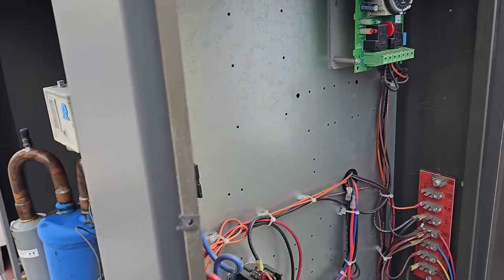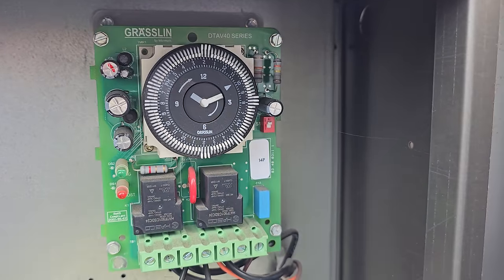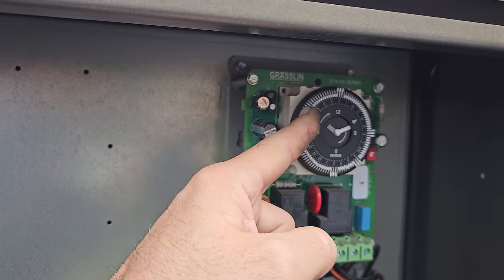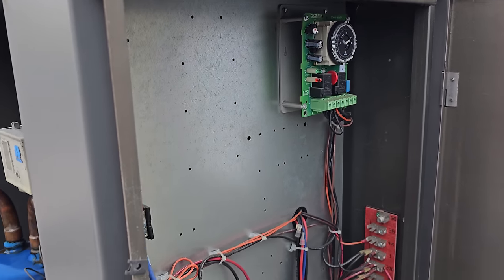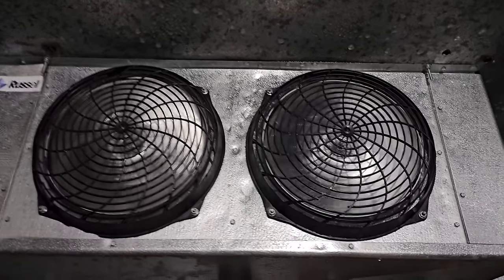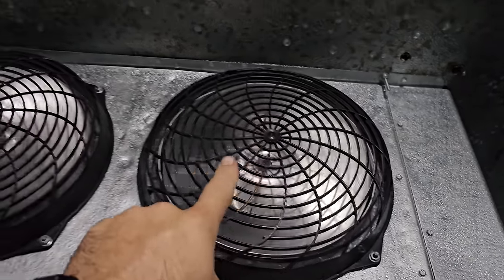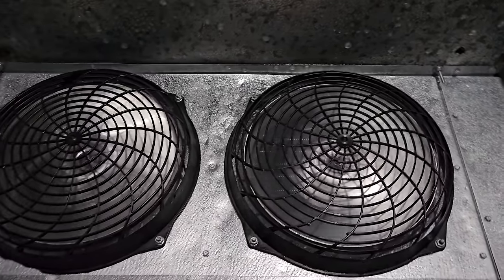I'm currently waiting for someone downstairs to finish putting the panels on. I have the equipment turned off. I fixed the defrost — put it to a 45-minute defrost, one long one in the middle of the night, and then throughout the day. Again, this customer's just bad at icing this box up all the time. Always double check: it's true colors came out — this fan motor's pushing air, but this fan motor's just coasting.